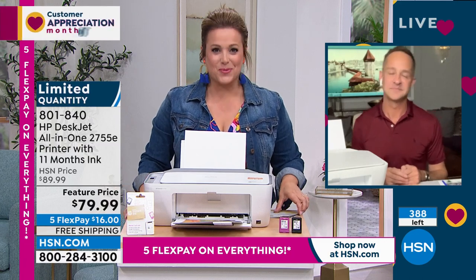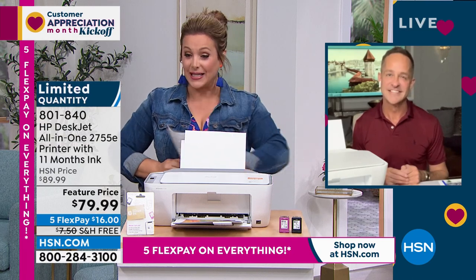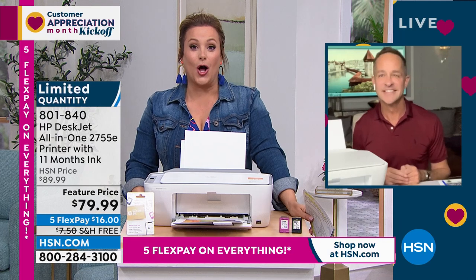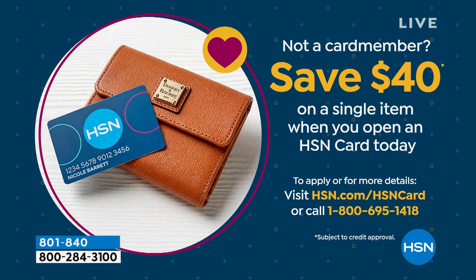We brought you the biggest brands for customer appreciation month and the best deals — less than $80 to get home. Item number 801840. We'll see Aaron at the end of the hour for that unbelievable all-in-one desktop — the luxury experience. We rarely do the desktop. If you want to get this all-in-one printer for $40, sign up for the HSN credit card — no annual fee, VIP events, more flex pay. Sign up today, get approved, and take $40 off your first purchase.